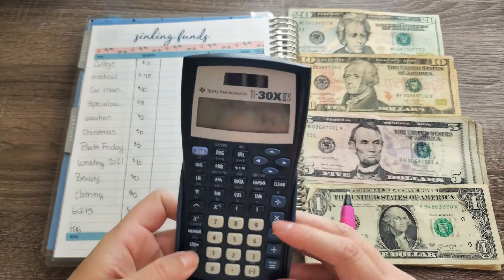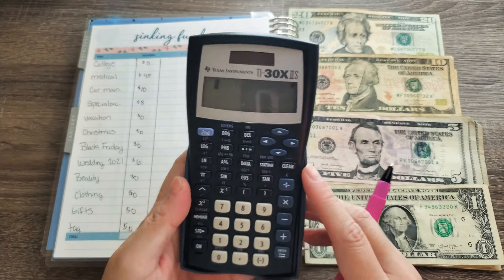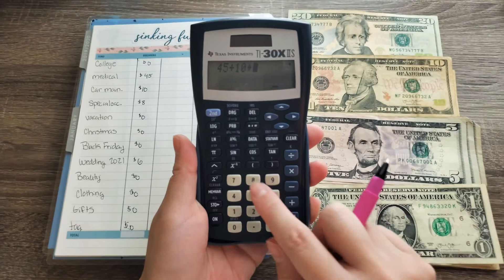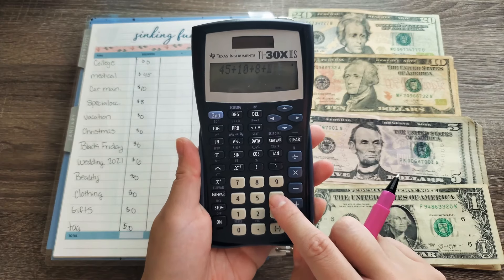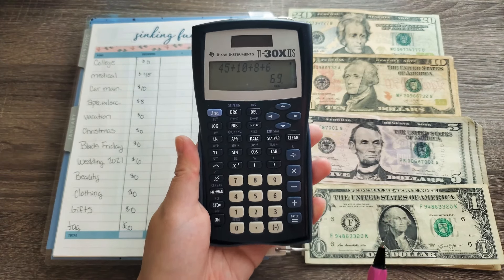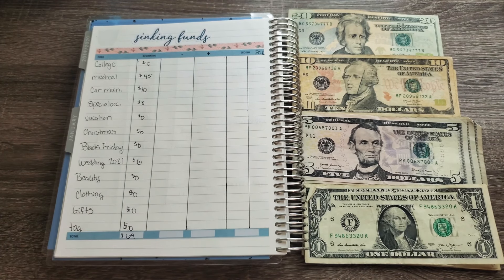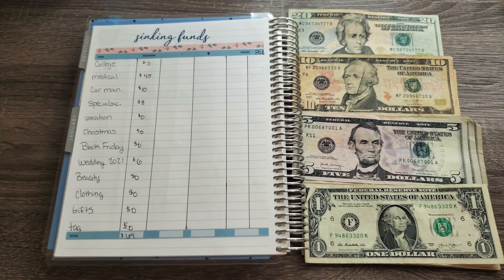So the total: $45 plus $10 plus $8 plus $6 equals $69 — that's how much we're going to put towards sinking funds. Which, you know, that's okay. There's always next week, or in two weeks actually, because that's when I get paid. So we're going to get our envelopes and stuff them.